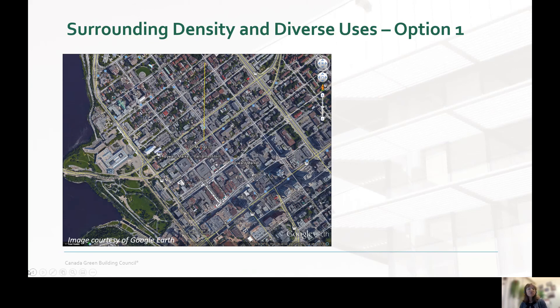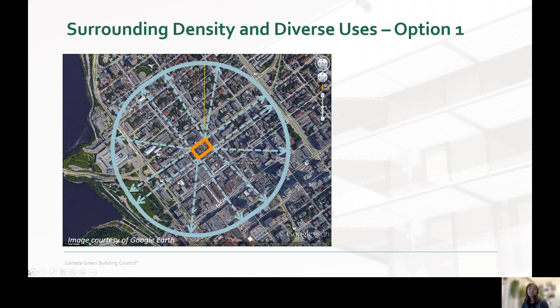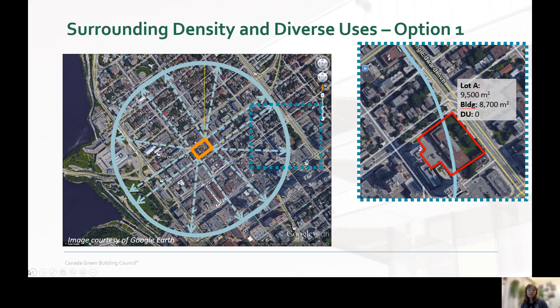To date, this credit has proved difficult for project teams. Using the example of our Ottawa office, you can see how challenging it can be. First, you have to create a density offset — not a radius — reaching out 400 metres from the project boundary. Then you have to map each building in that offset, including those crossing the boundary as pictured here, measuring the property area — that's the buildable area of the site — and then determining the floor area of the building on that site. Then you have to repeat it for every building in the density radius to create an overall density.